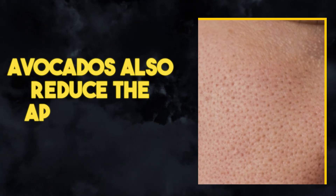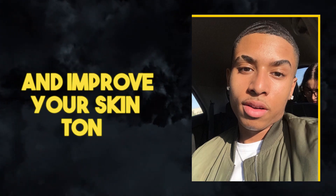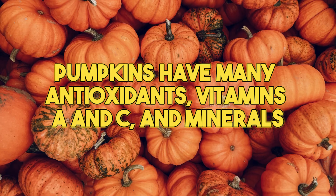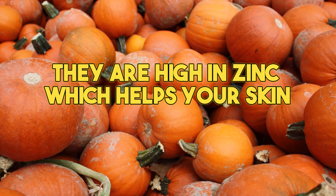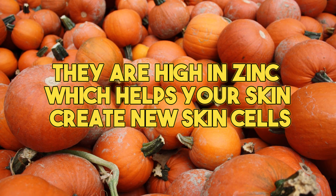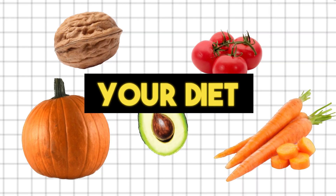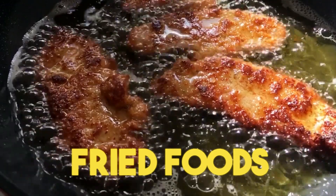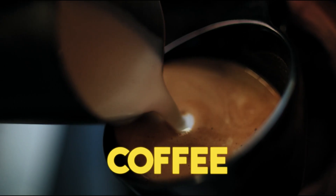Avocados also reduce the appearance of pores and improve your skin tone. Lastly, pumpkins have many antioxidants, vitamins A and C, and minerals. They are high in zinc, which helps your skin create new skin cells. Start including these foods in your diet and your skin will look glowing. Remember to stay away from alcohol, fried foods, high-sugar foods, cheese, and coffee.